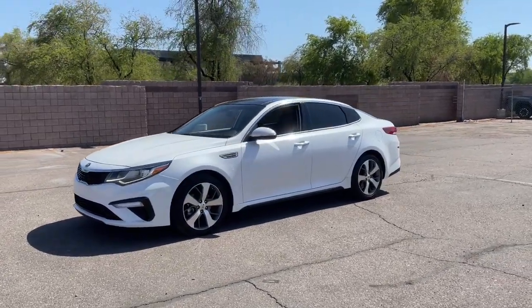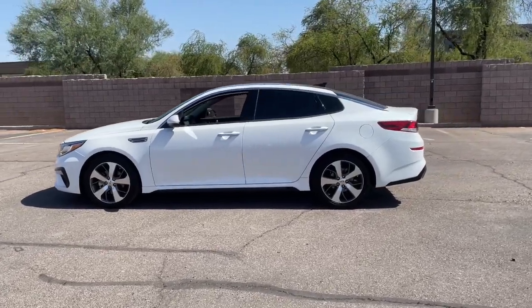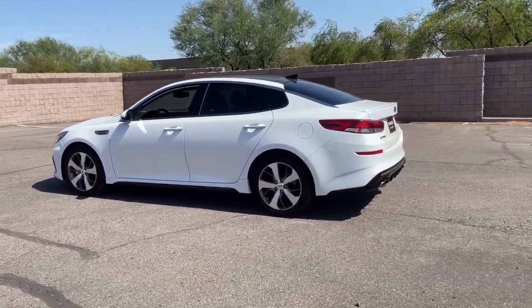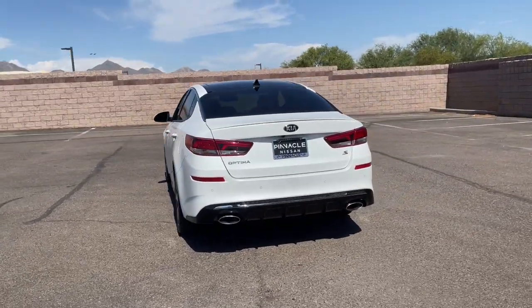Look no further than the 2019 Kia Optima. This vehicle still has fewer than 50,000 miles on the clock, so it won't last long. Take a closer look at this handsome and capable Optima.